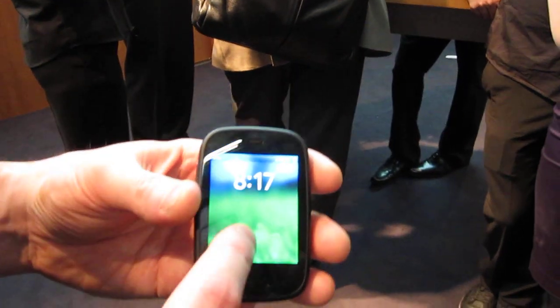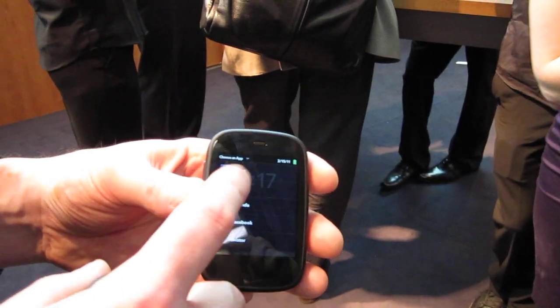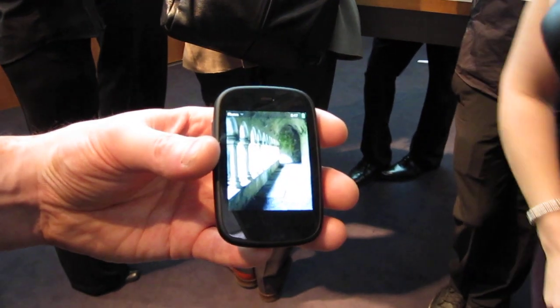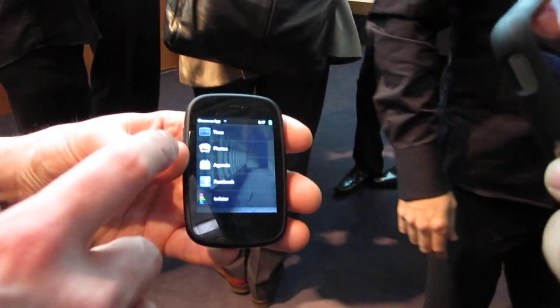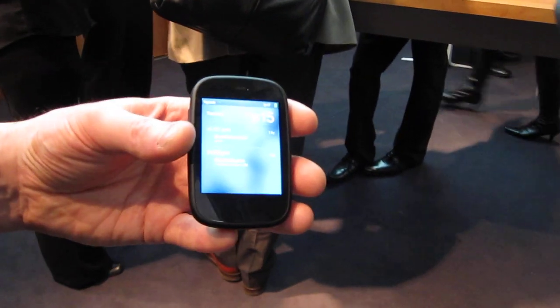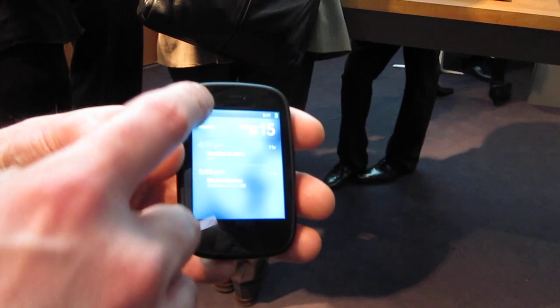It can be an alarm clock if it's by my bedside with night and day view mode, it can be a photo frame and switch through all my photos, and equally it can be, if it were on my desk at work, my agenda telling me what's coming up over the course of the day.